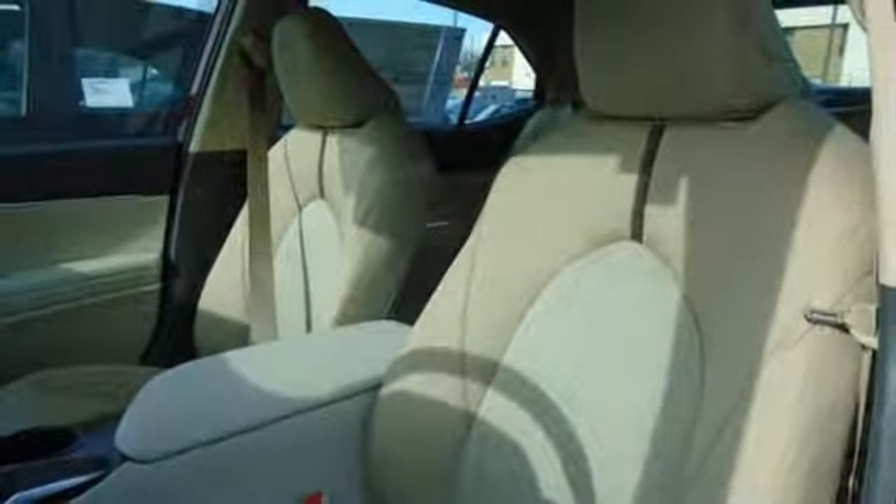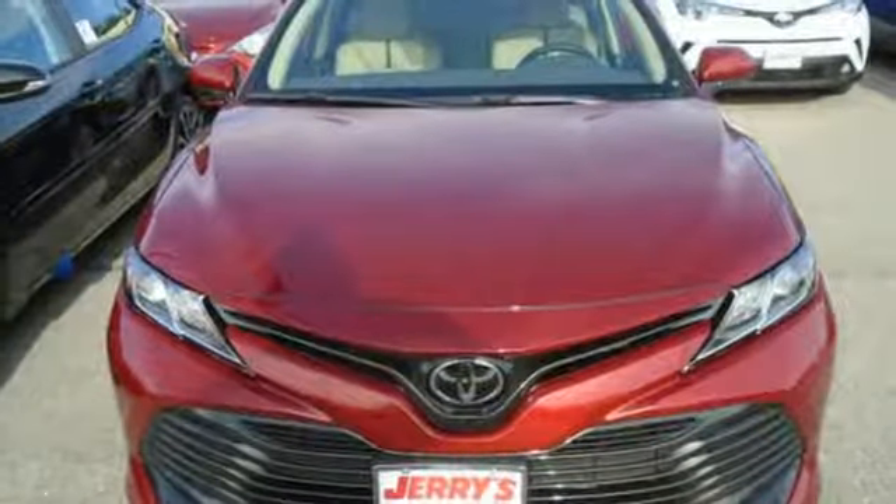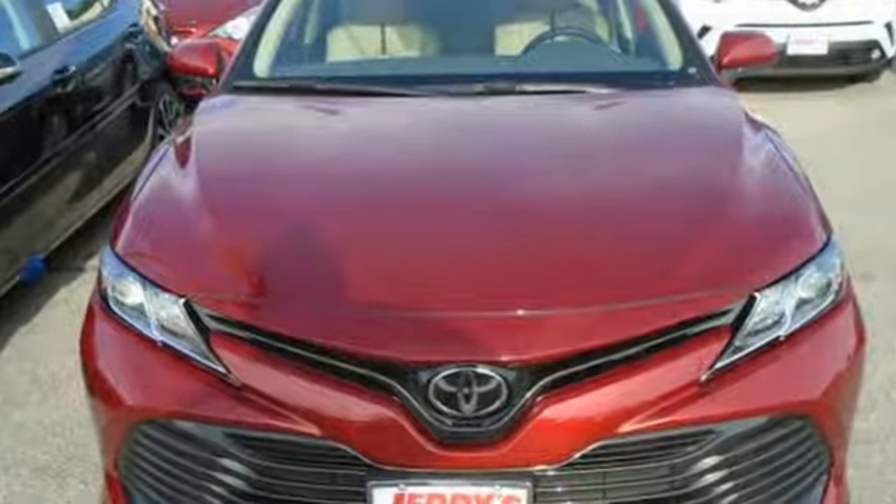Toyota, steered by ingenuity, driven by passion. They say a journey begins with one step. In this case, it begins with a test drive. Start your next adventure today.